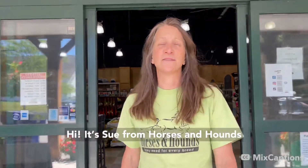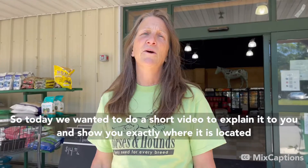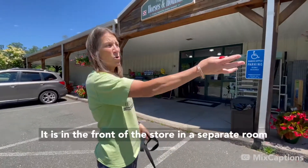Hi, it's Sue from Horses and Hounds. A lot of you call asking about our dog wash, so today we wanted to do a short video to explain it to you and show you exactly where it's located. It's at the front of the store in a separate room.